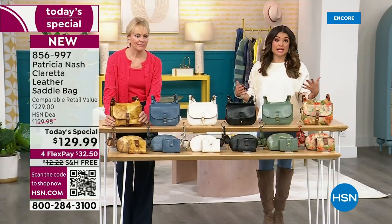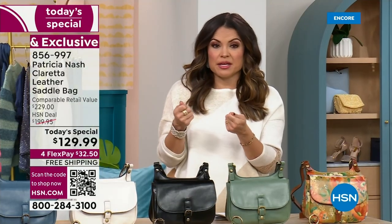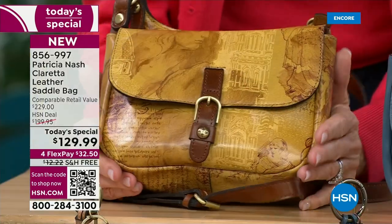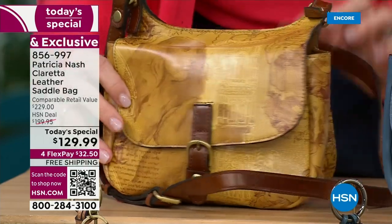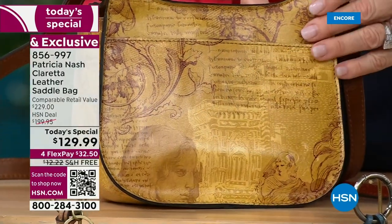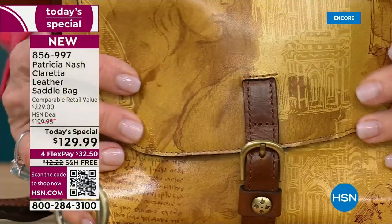If you want to order quickly, the best way to do that is hsn.com, our free app, or you can scan that QR code on your screen — just open the camera on your phone or tablet and aim over that square; it'll take you directly to this item because we are getting pretty busy. Starting down with Patricia, this is one of the two brand new prints — Italian Sketchbook. These are actual sketches of landmarks, statues, and different inspiration and buildings from all over Italy.